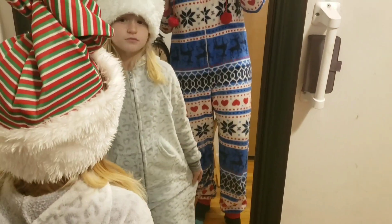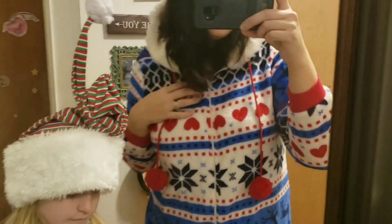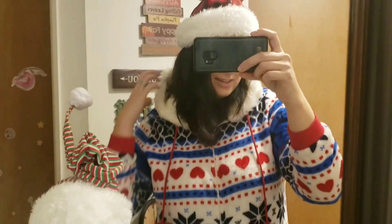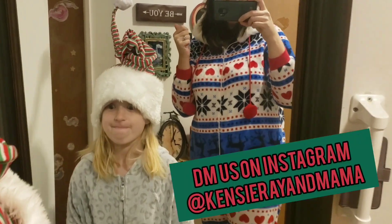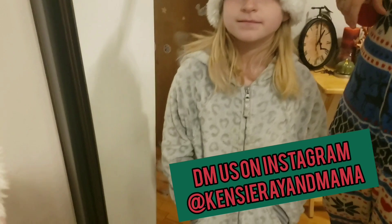Here's the picture of my outfit, but I only wear it one time a year. We would love to see what you guys look like. You can DM us at Kenzie Ray and Mama.